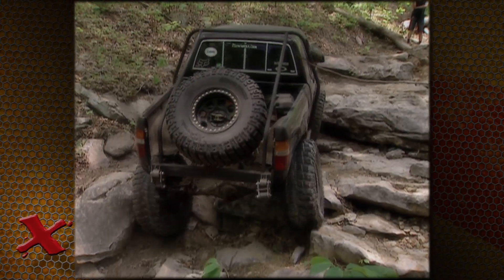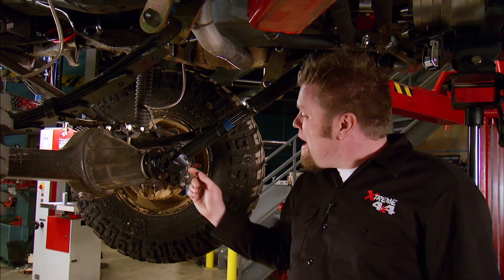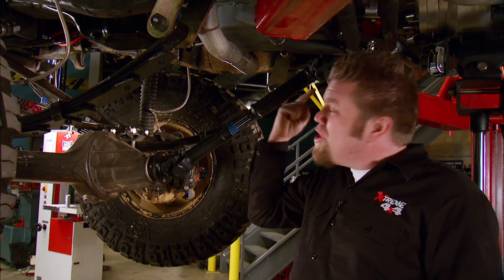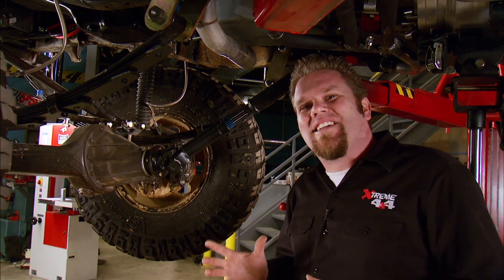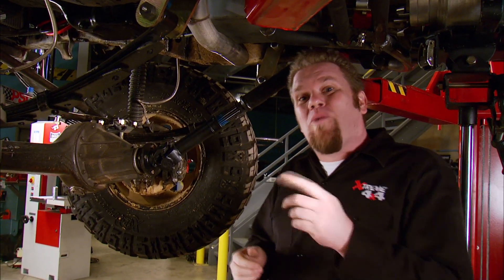Unfortunately, the trails hit back. With everything installed on the truck, we had a pretty serious angle on our front driveshaft. Unfortunately, when we got the front axle in a bind, it broke the yoke right at the transfer case. Luckily, we were able to fix it on the trail and keep wheeling for the day, but we were a little gun-shy, not able to really test this truck with just a temporary fix. Today, we're going to take care of that.